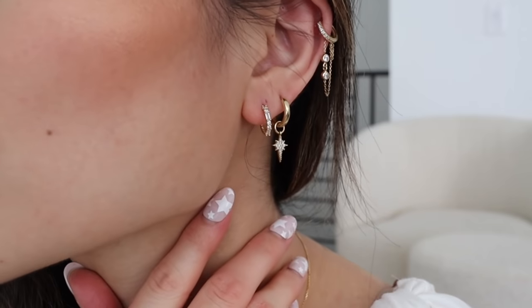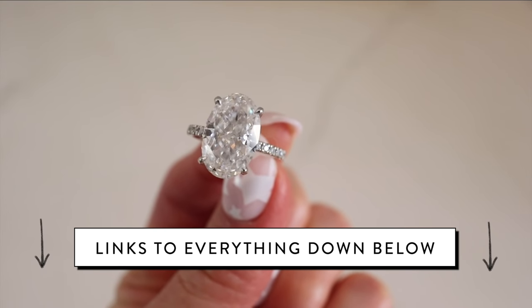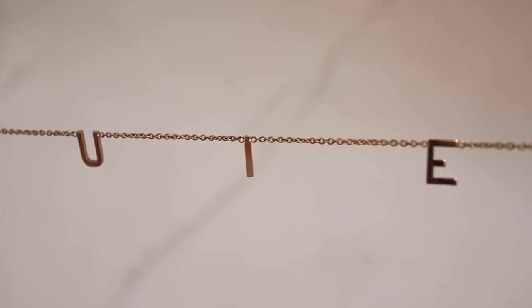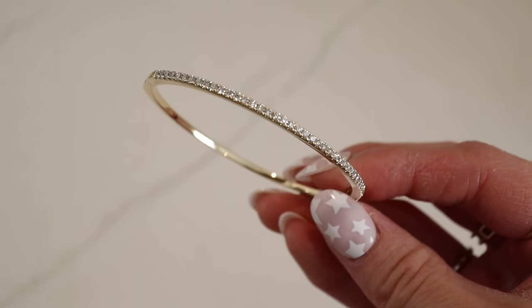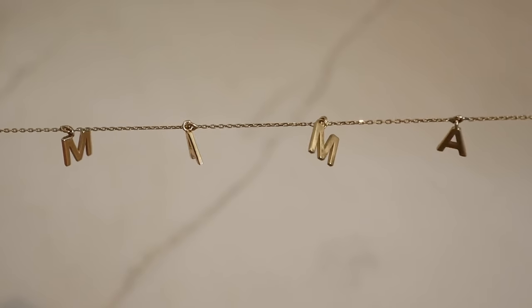A few things before I get started — as always, everything mentioned in today's video will be down below in the description bar. Today's pieces are all gonna be 14 karat solid gold. A few years ago I decided to just invest in solid gold pieces because it's so durable — I don't have to take it off in the shower or washing my hands. I also have really sensitive skin, so just keep that in mind. Jewelry is like one of my favorite things to invest in and collect.